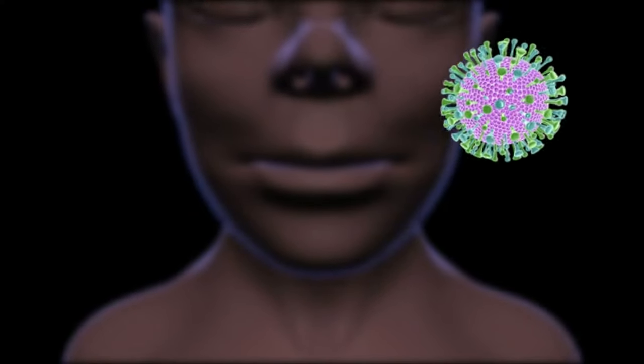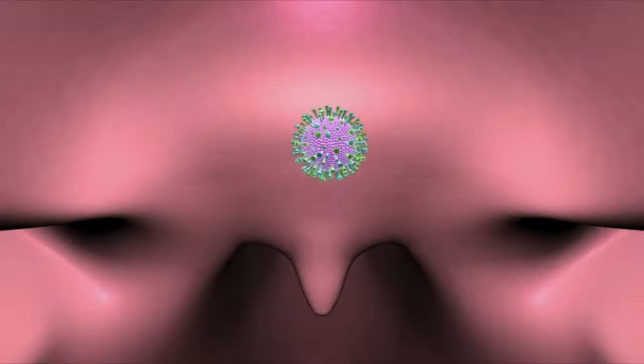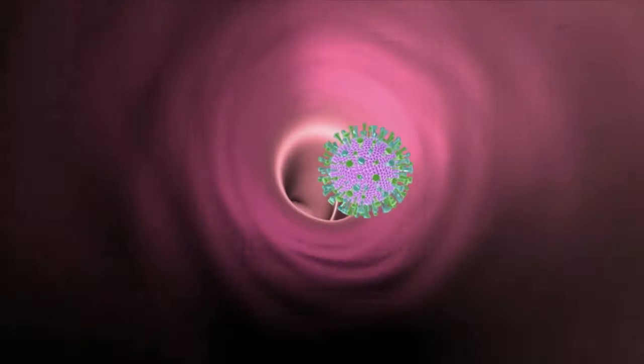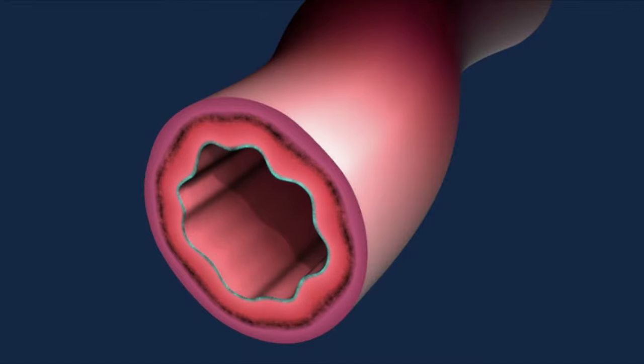The respiratory syncytial virus, or RSV, causes infections of the breathing passages and lungs in infants and young children. RSV can cause pneumonia and is the leading cause of bronchiolitis, which is an infection of the bronchioles — the small breathing tubes of the lungs.